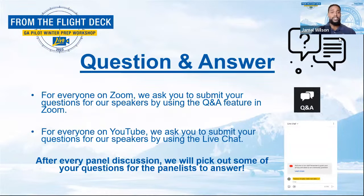Alright, everyone, fasten your seatbelts because we're just about ready for takeoff here. First up, we have a panel reviewing the data on GA operations and runway events in the winter. To kickstart this incredible journey, please join me in welcoming our esteemed panel one panelists.